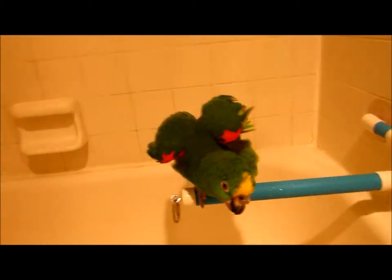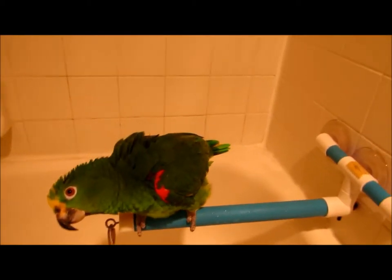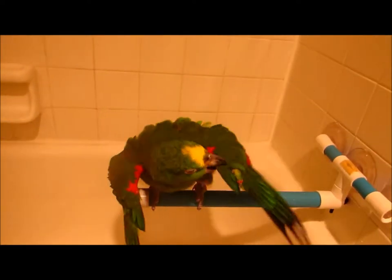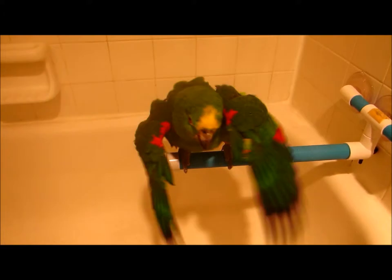Parrots have a natural instinct. Now if he was down in the Amazon, they're going to have a lot of rain all the time.